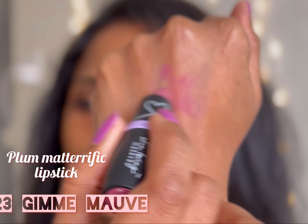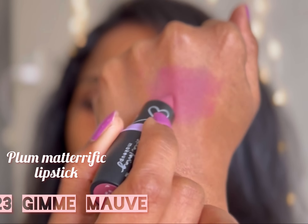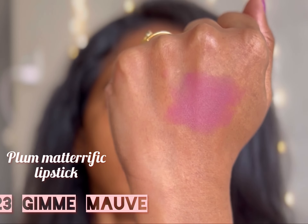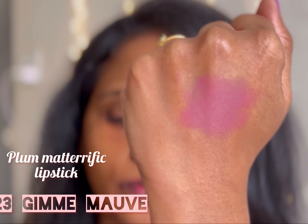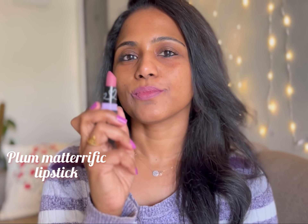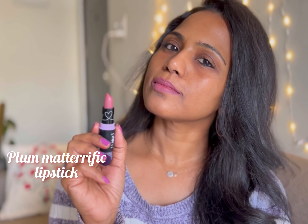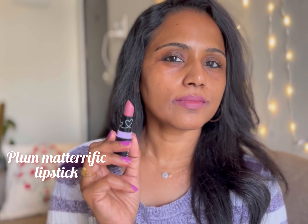Next up is shade 123 Gimme Mauve. This is a deep mauve color with a hint of lilac — a very pretty lilac-pink color and a unique shade in this range. This shade will suit fair to medium complexions and might wash out duskier complexions.